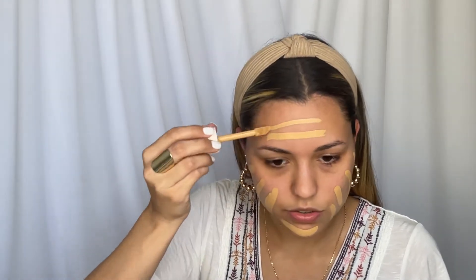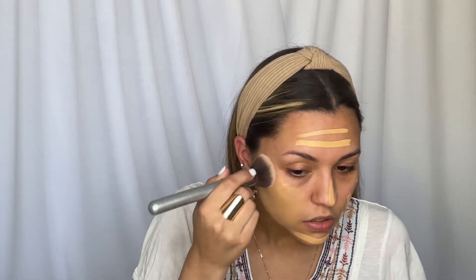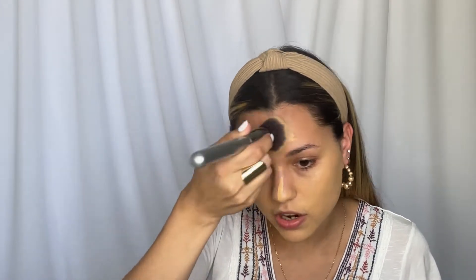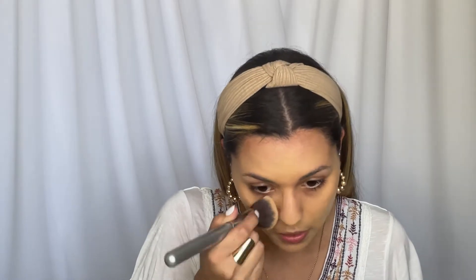It is super liquidy. I'm going to go a little bit heavy-handed because I have a lot to cover, and I'm just going to start buffing that in. I think it might be a little bit too yellow, but it's blending out super easily. It doesn't look like it's focal coverage, but it evened out my skin tone in like two seconds. It feels super weightless — I feel like I have nothing on my face.